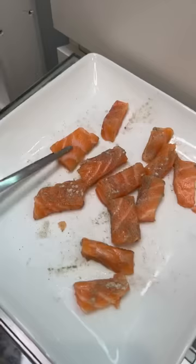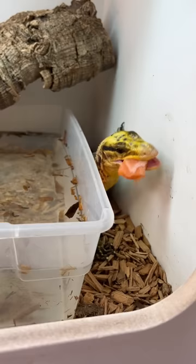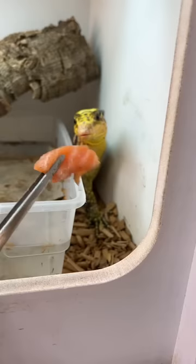Now comes the fun part, actually feeding the monitor lizards their meal. This is Apollo, my yellow-headed Asian water monitor, and seafood is his absolute favorite — except for shrimp. I don't know why he doesn't like shrimp.